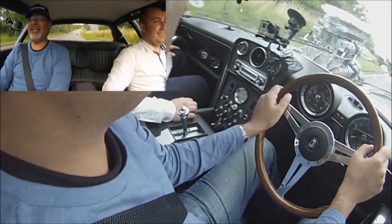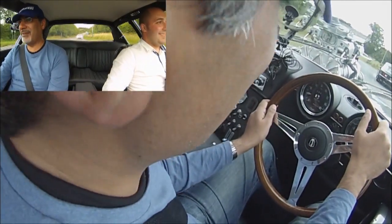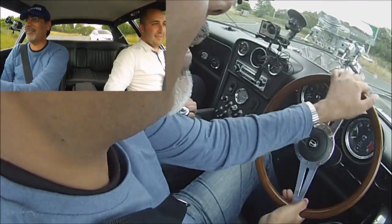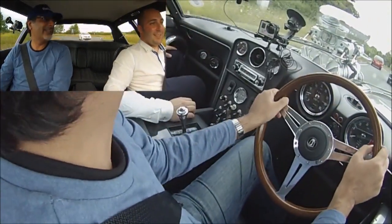Thank you so much for letting us drive this — this has been a hell of an experience. Thanks so much for building these crazy machines and for introducing them to us. We hope to see this in the Middle East one day — we'd love to see one of these in Dubai. It would be hilarious. Thanks, Greg.